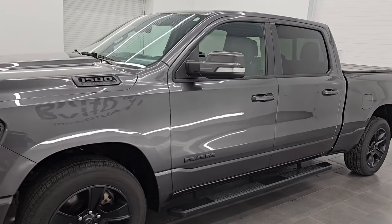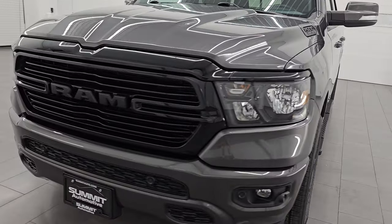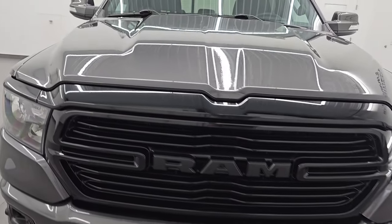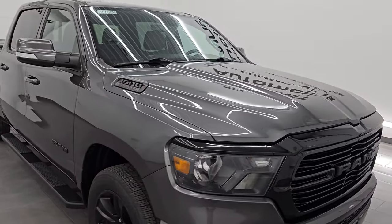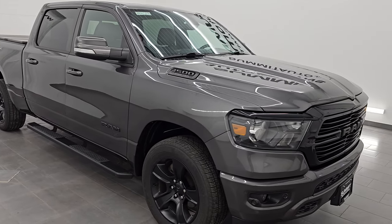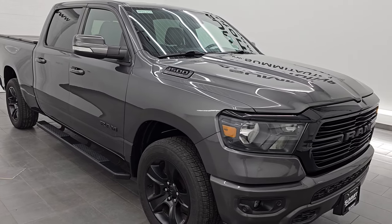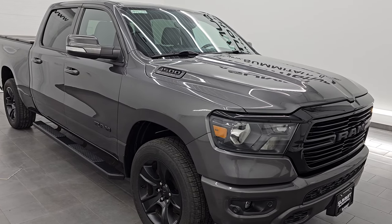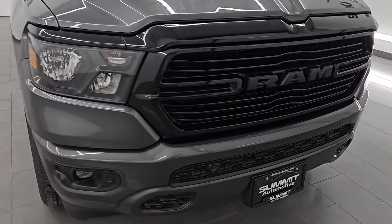This 2020 Ram 1500 has the 5.7-liter V8 Hemi engine, puts out 395 horsepower, and it's paired up with the 8-speed automatic transmission. This truck has been fully safety inspected by our service shop, has a fresh oil and filter change, all the fluids have been checked and topped off per the state of Wisconsin inspection process, and this truck is 100% ready to go. This is a one owner, clean title history from right here in Wisconsin.